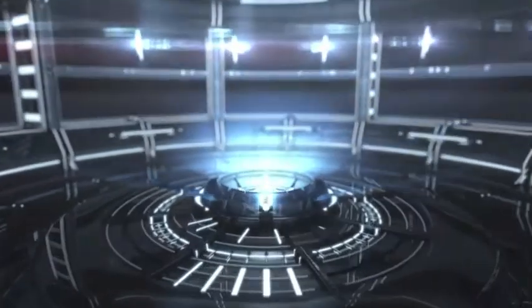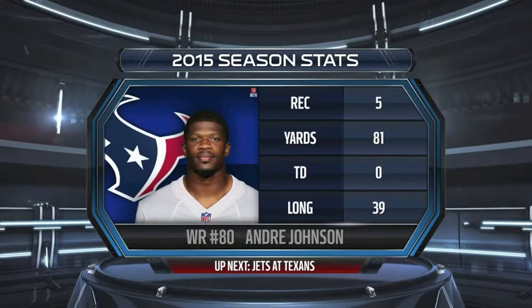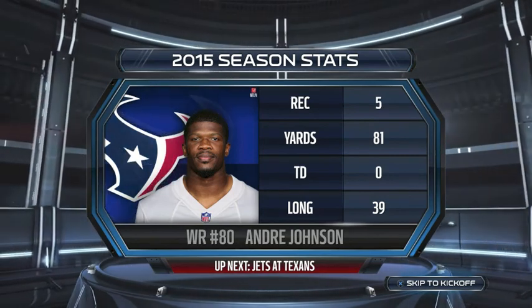Hey guys, what is going on? It is the Sportsmaster here coming at you with another episode of my Madden NFL 15 franchise as the Houston Texans. In this episode, we'll be facing the New York Jets.